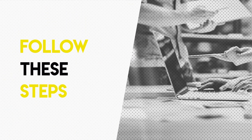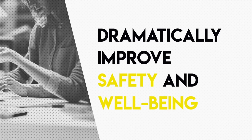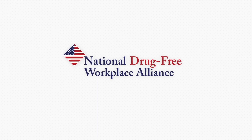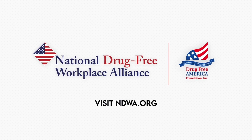Employers that follow these steps can dramatically improve the safety and well-being of their workforce. For more details and other useful resources, visit the National Drug-Free Workplace Alliance, the Division of Drug-Free America Foundation, at ndwa.org.